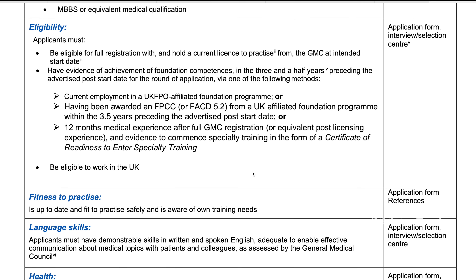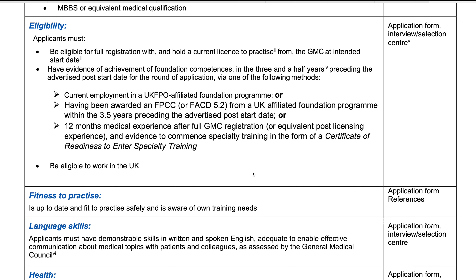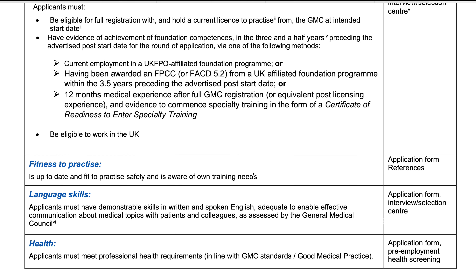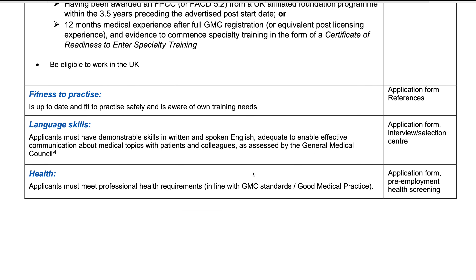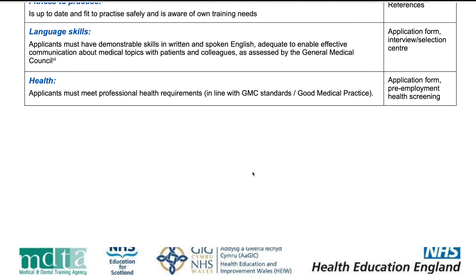Or you should have at least 12 months of medical experience after full GMC registration or equivalent post-licensing experience. If you're going for that third option, you should get the Crest Form signed. We'll leave a link down below. You'll also have to demonstrate your English language skills as assessed by GMC. Have a look at the remaining criteria from the link below to see if you're eligible.